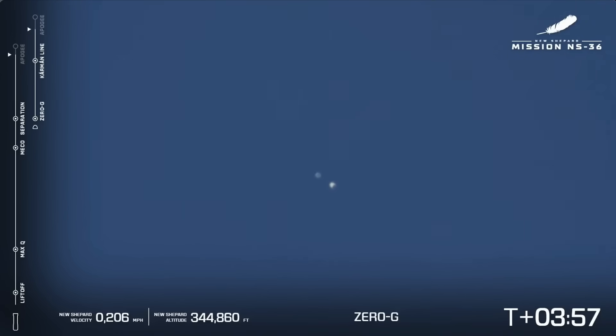Looking out those big windows — among the biggest ever flown in space, larger than a 747 window. Got to get a couple of selfies in there.